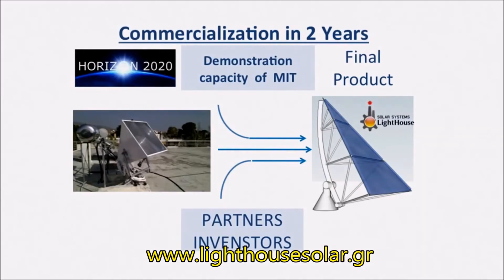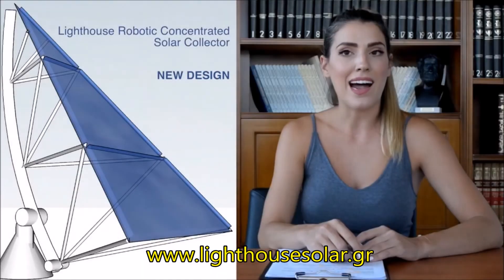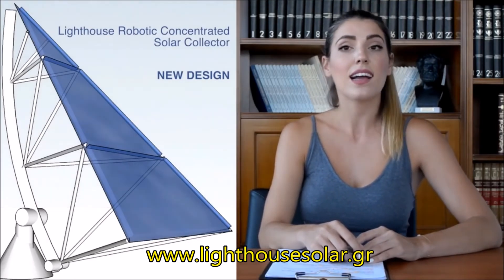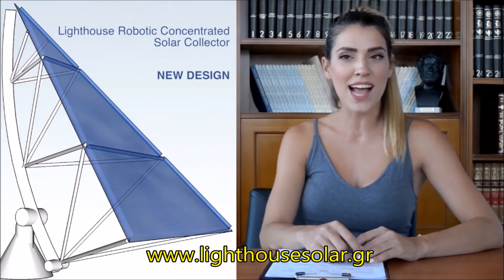We are looking for partners and investors to participate in the commercialization process of our solution in the following two years, around the globe and literally anywhere the sun shines. Come with us, focus your energy, and save the planet.